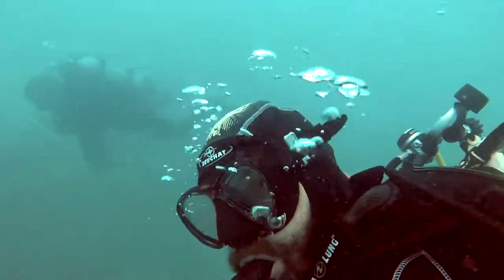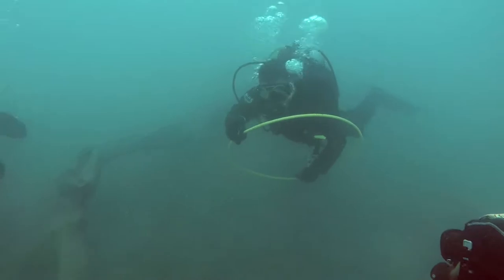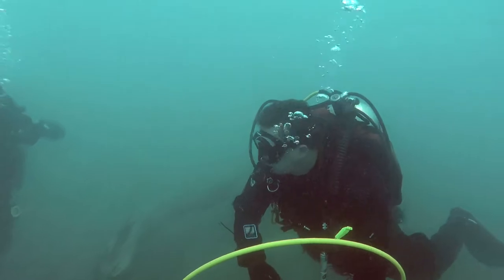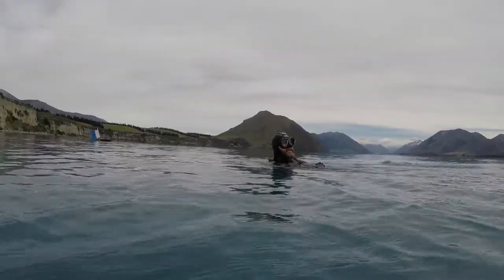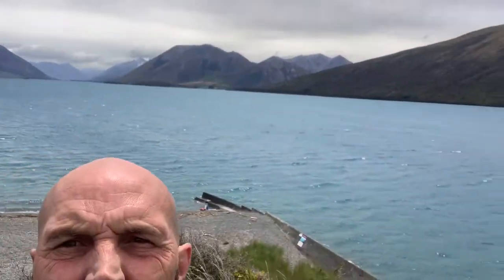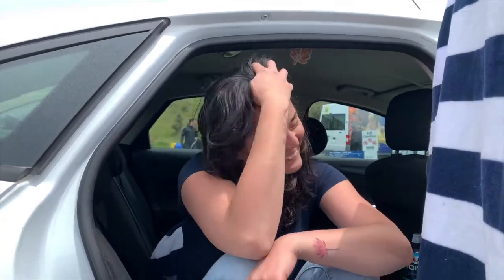It looks like everybody is through and we're ready to surface. Jack signals us to go up and off we go. Unfortunately I had to end my dive — we were about to do the underwater nav, but the wind started to pick up really bad and there were some large waves forming and they started pummelling over my head, so I had to call it.